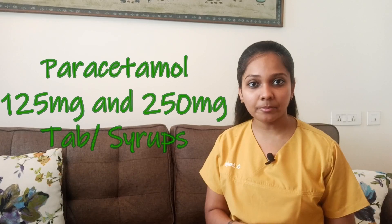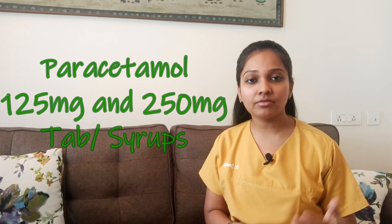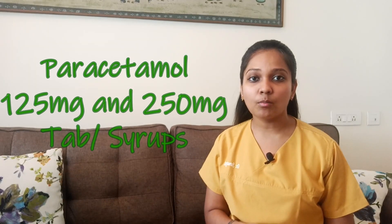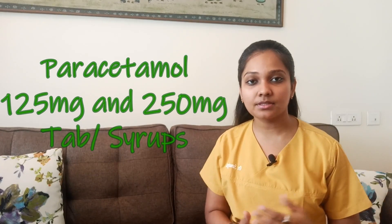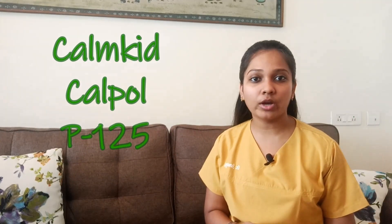For mild pain, paracetamol is prescribed, which is available in dosages of 125 and 250 milligrams, both as tablets and as syrups. The trade names are Palmkid, Calpol, or P125.